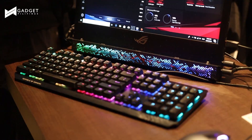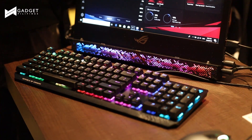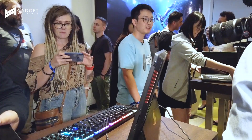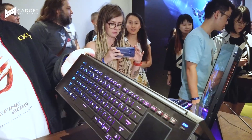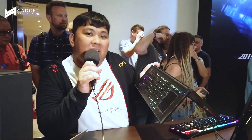So as you can see here, ito yung kanyang main module, which is basically a monitor — it's a touchscreen. And we have here the dedicated keyboard, which you can replace, of course, with your own peripherals.